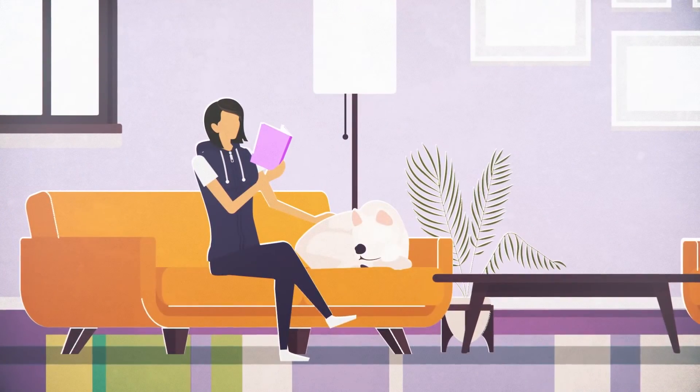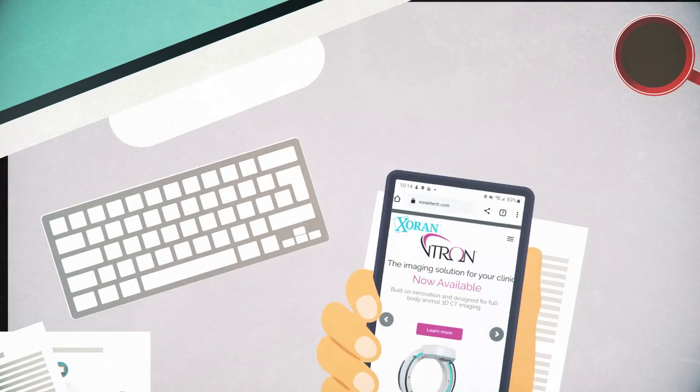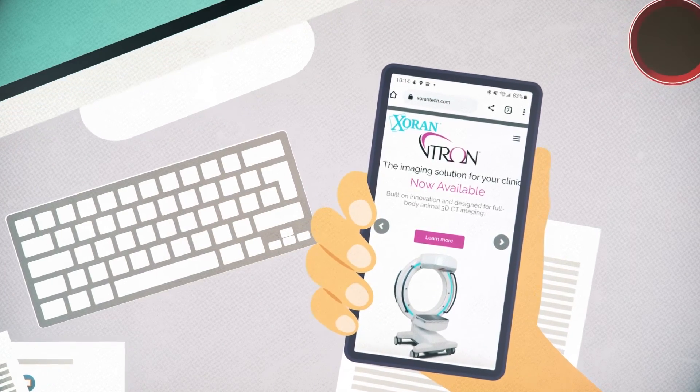Vitron is a game changer for your veterinarian and your pet. Ask your veterinarian if they have Vitron. If they don't, send them to ZoranTech.com.